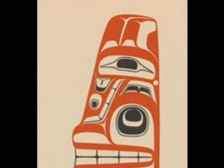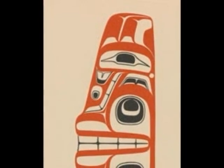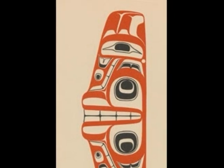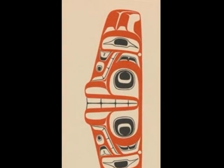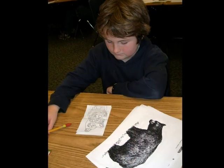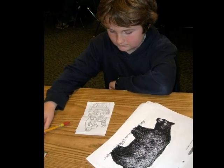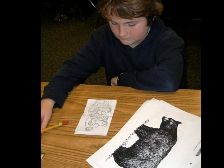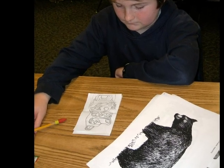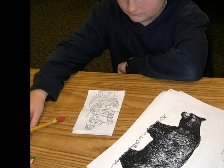I started my project in art by making the head of the bear first, which we had on a sheet of paper. I think it was drawn by Robert Davidson originally. Most of the totem animals aren't walking like a regular bear would on the totem or in pictures, but standing up or holding something.